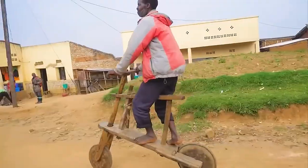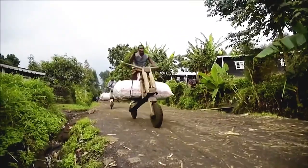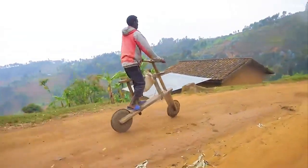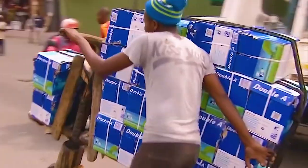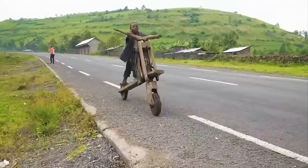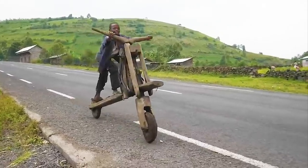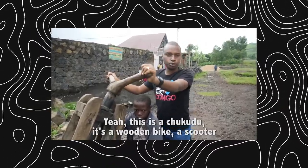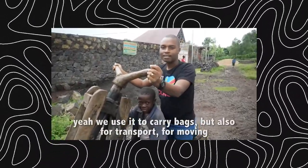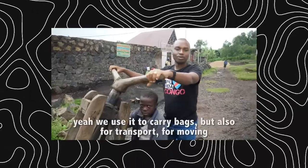The Chukudu is a testament to the power of simplicity — a reminder that even in a world dominated by technology and complexity, there is still room for the handmade. It is a celebration of human ingenuity, of our ability to adapt, to create, to overcome. As one local user describes: "This is a Chukudu. It's a wooden bike, a scooter. We use it to carry bags, but also for transport, for moving."